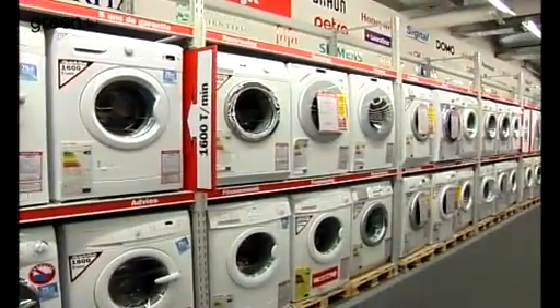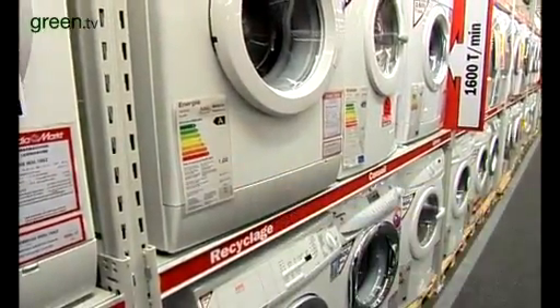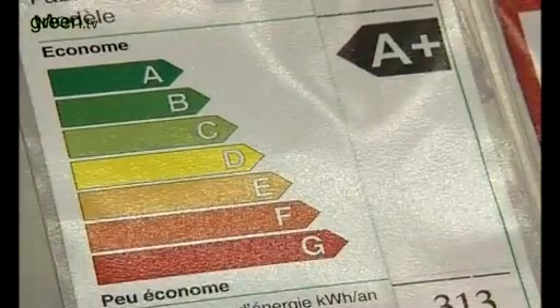Similar advances have been made for dishwashers and washing machines. The question, of course, is which new model should you buy? And that's where the EU energy label comes in. Most household appliances sold in the EU today carry these easy-to-read labels. The most energy efficient goods are awarded A, A plus or A plus plus status.